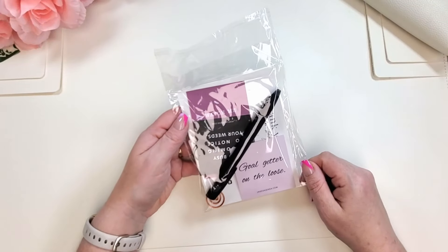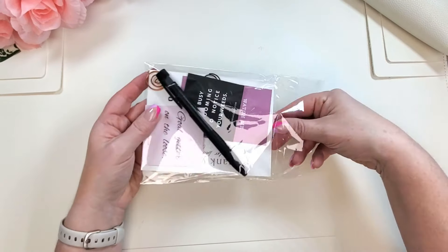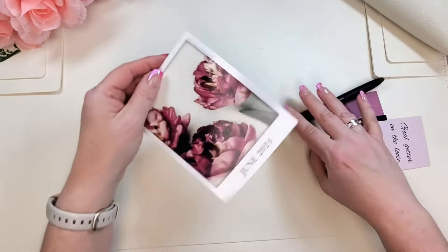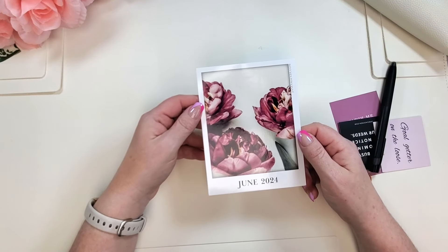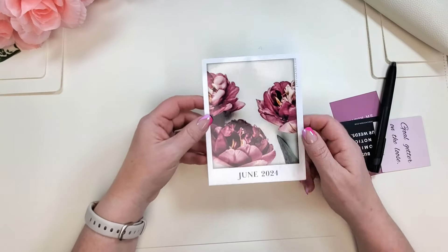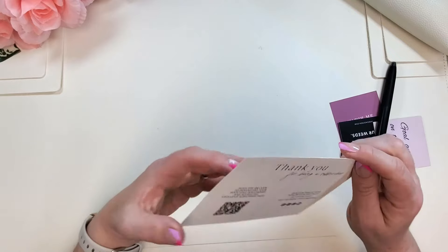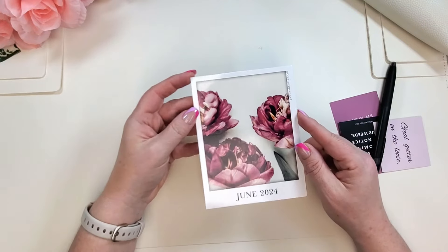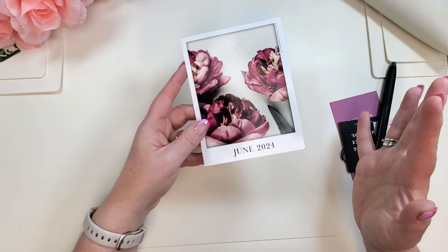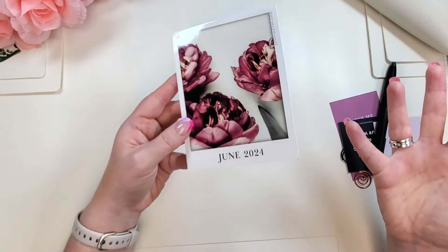We very often get this accessory pack with all these fun goodies in a little bag. First of all, we always get a thank you card — this one is really pretty. It says June 2024. We also get a QR code on the back where you can get free wallpapers that match the theme of the box. I always forget to do it, but I encourage you to!